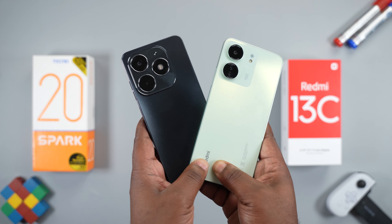Starting with the price, the Redmi 13C is more affordable. I got the 8GB RAM 256GB internal storage option for 121,100 Naira, $100 or ₹8,324, while the Tecno Spark 20 with the same specs goes for 142,500 Naira, $118 or ₹9,823. There's a difference of 21,400 Naira, $18 or ₹1,498.